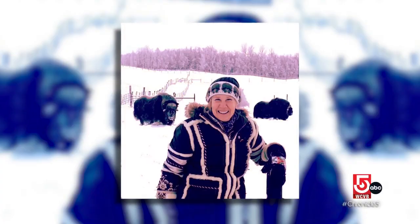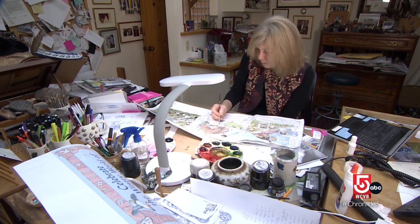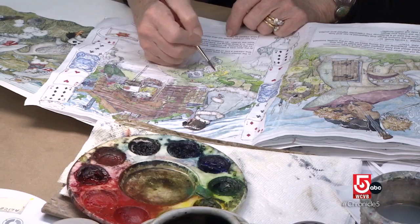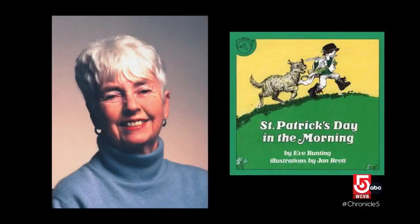'My daughter moved to Alaska and she said, Mom, you have to see these creatures, and I just fell in love with them.' Brett has written and illustrated more than 40 books over her decades-long literary career. Research has been an important part of her process since one of her earliest jobs doing illustrations for Irish author Eve Bunting.